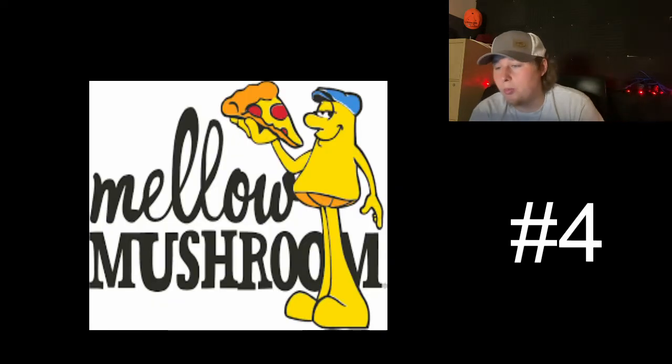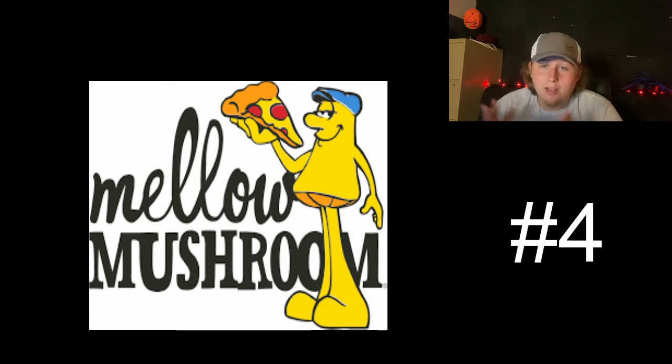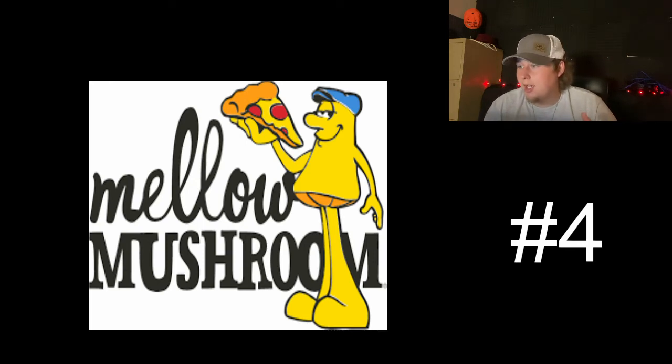Moving on to number four, we have Mellow Mushroom. I really like the Mellow Mushroom logo. There are a couple different variants with different color schemes, but this is the newest one and the one I've seen most common on merchandise lately. You got Mellow and Mushroom in two different fonts — I like it because 'Mellow' has that swoopy cursive-esque font, and then 'Mushroom' is kind of this funky, bolder font. It goes well together. And then you have Mellow Mushroom himself — he's just vibing with that pizza slice. I love it when logos implement what they represent. I think it just looks mellow, represents the name and company brand well, and it has pizza in it. I think it's a good logo, and that's why it's number four beating out Pizza Hut.